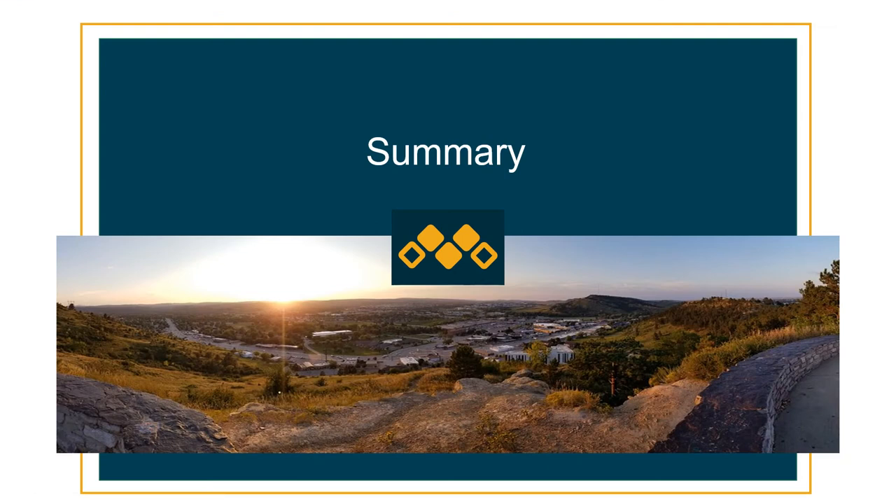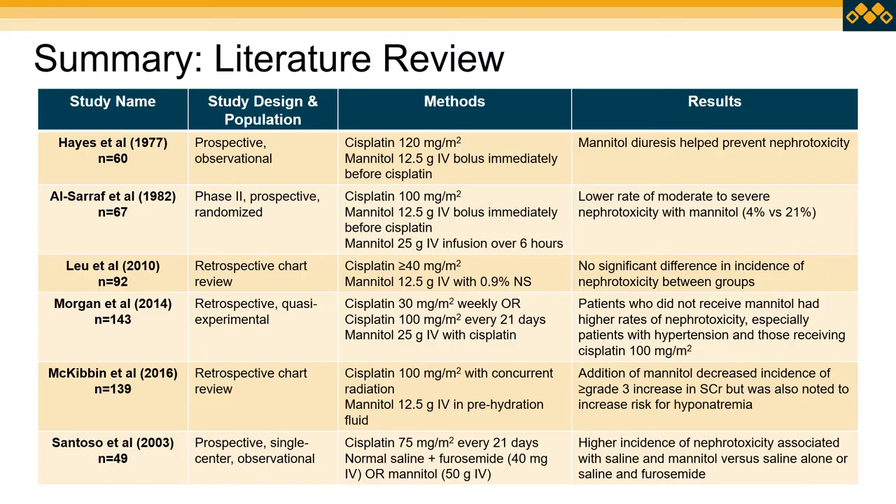Moving to a summary of all the trials: the 1977 dose-finding study showed mannitol diuresis helped prevent nephrotoxicity. The 1982 phase 2 trial also showed a lower rate of nephrotoxicity with mannitol. The 2010 retrospective chart review did not show a significant difference in preventing nephrotoxicity with mannitol. The 2014 retrospective quasi-experimental study — our largest at 143 patients, including different cisplatin doses — showed that patients who did not receive mannitol had higher rates of nephrotoxicity, especially among those with hypertension and those receiving cisplatin 100 mg/m².